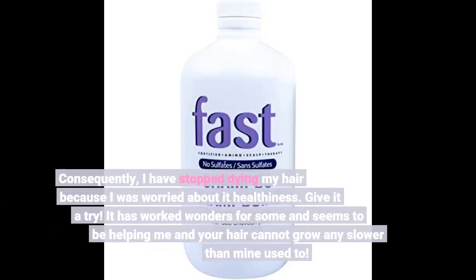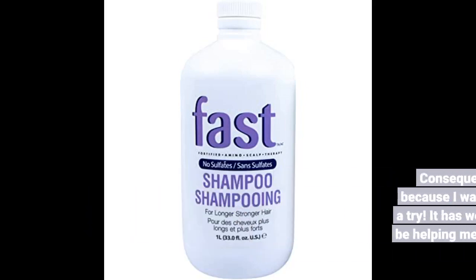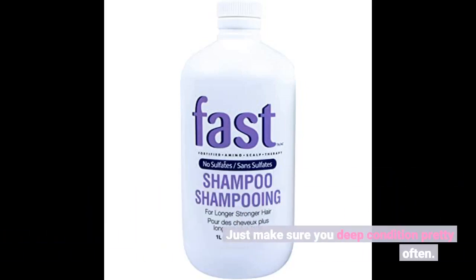Consequently, I have stopped dyeing my hair because I was worried about its healthiness. Give it a try. It has worked wonders for some and seems to be helping me, and your hair cannot grow any slower than mine used to. Just make sure you deep condition pretty often.